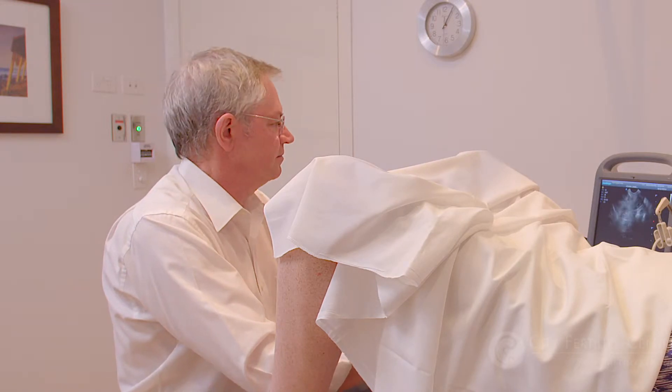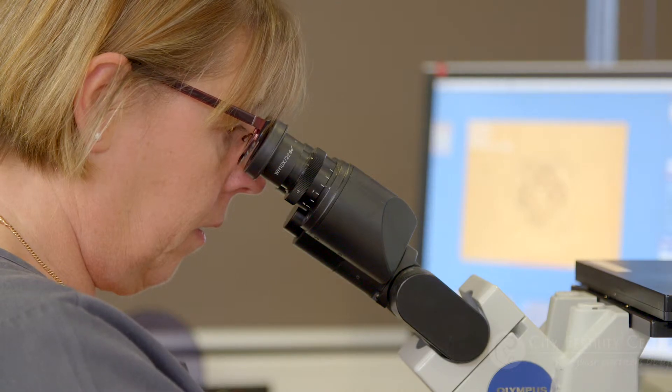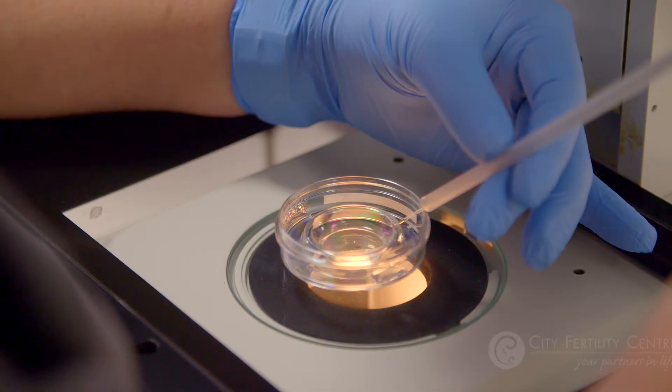After a brief wait the catheters are removed and checked under the microscope to ensure the embryo has been successfully transferred.